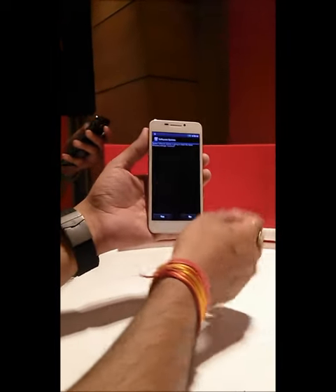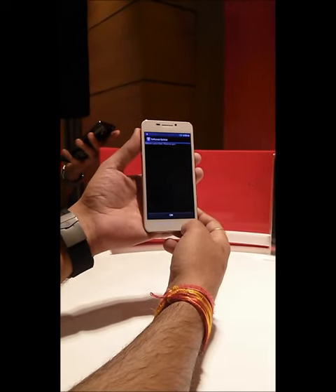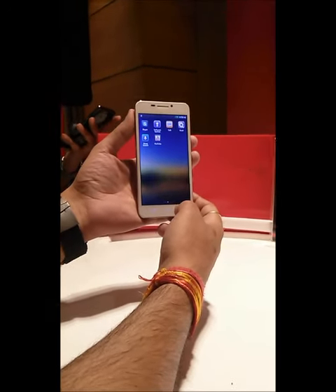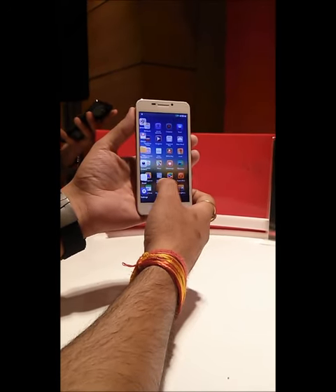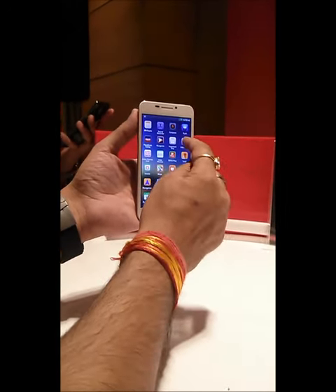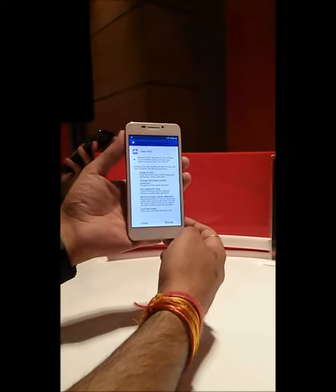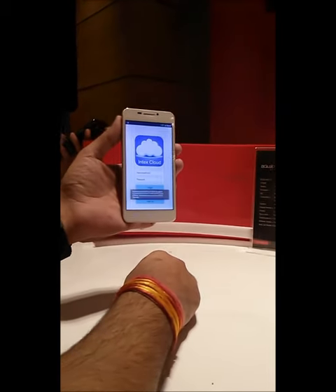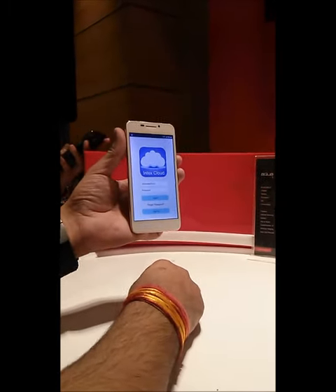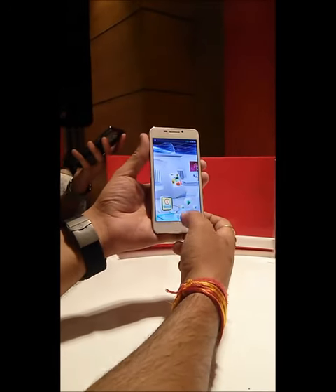They have included a lot of useful applications — antivirus, their own app that lets you download games for free, and 5GB of Intex Cloud storage that you can activate for lifetime use. Apart from these, there are various other applications included as well.